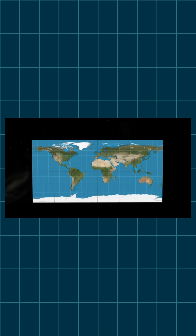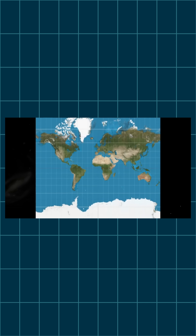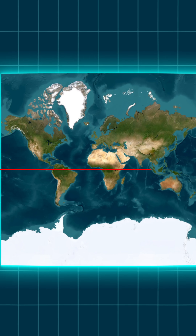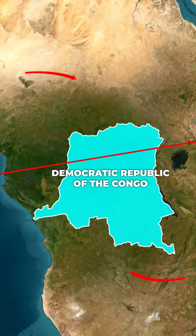Something has to give, right? The Mercator map stretches land near the poles, making them look far bigger than they actually are. At the same time, countries near the equator, like the Congo, end up squashed and appear much smaller.